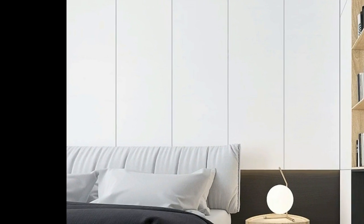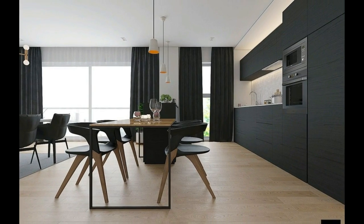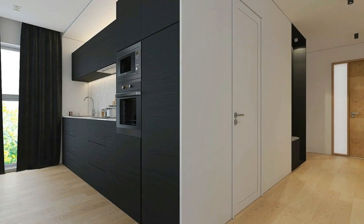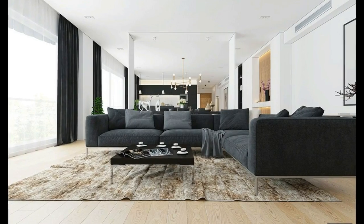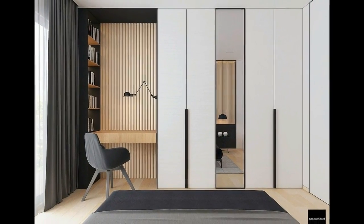Upstairs, the black and white bedrooms continue the sharp high-contrast theme. This comfortable space includes small brass details just like the living room. The bedside lamps are from the IC collection by Michael Anastassiades. The small wall between the bed and closet creates a pseudo-hallway — a purely symbolic boundary that still allows sunlight to continue toward the functional areas on the other side.